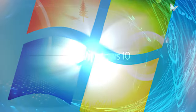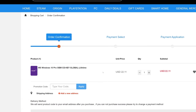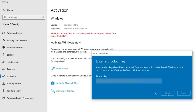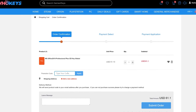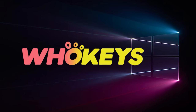The sponsor of this video — looking for a cheap way to license your Windows? Check out WhoKeys through the links in the video description. Use the code TN20 to get 30% off. Paste the license to the activation settings and you're done. This license is for Windows 10, but you can upgrade it to Windows 11 for free. They also offer Microsoft Office 19 licenses — use the same code TN20 for 30% off. Check out WhoKeys.com in the video description below.